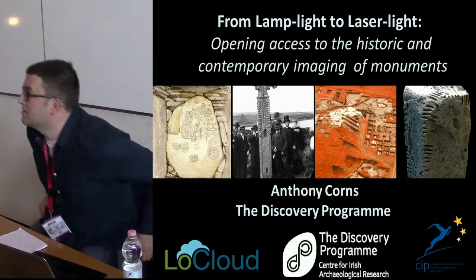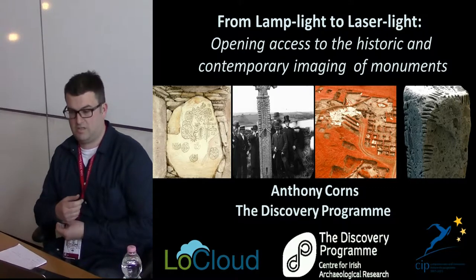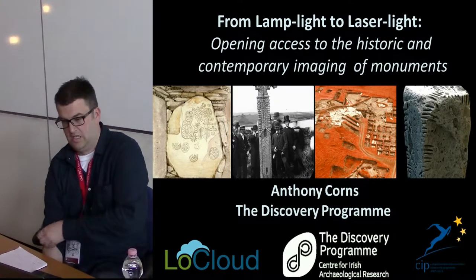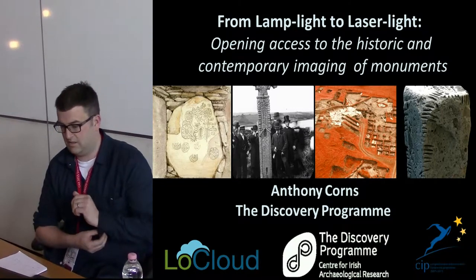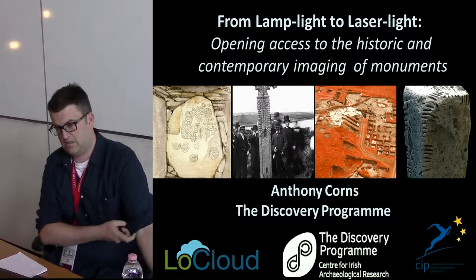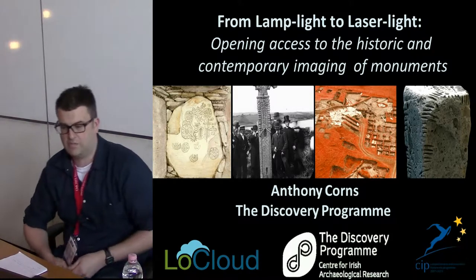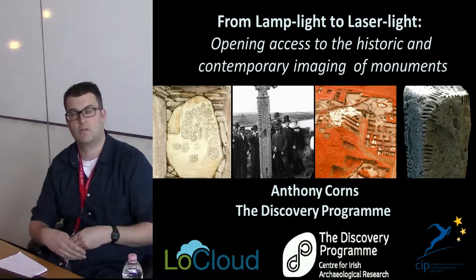Hello everyone, my name is Anthony Collins. I'm the technology manager at the Discovery Programme, which is a Centre for Irish Archaeological Research based in Dublin. Today the title of my talk is From Lamp Light to Laser Light. It's looking at different approaches to how heritage was recorded over the past 200 years and then trying to make this resource available online to a wider community.